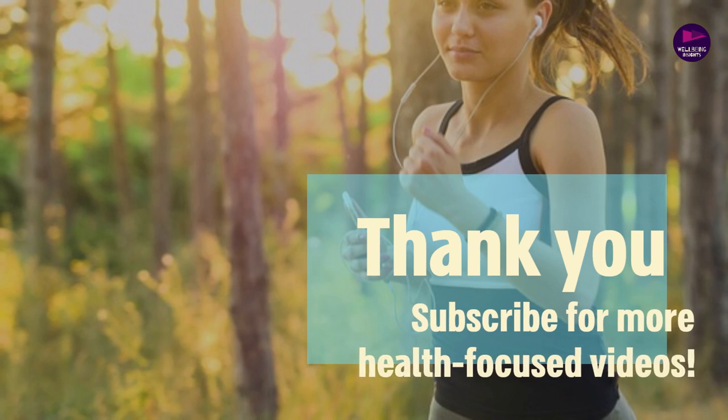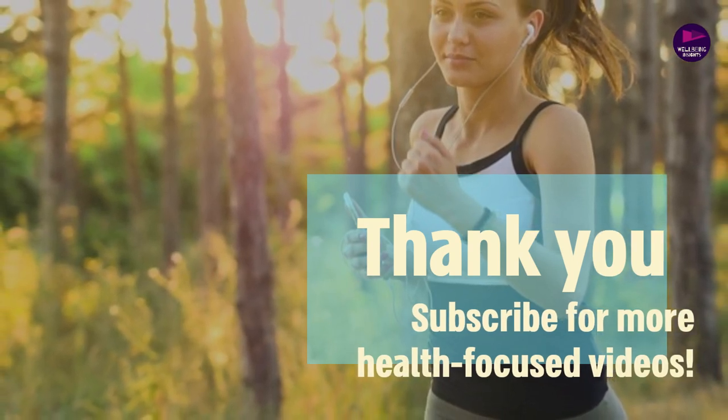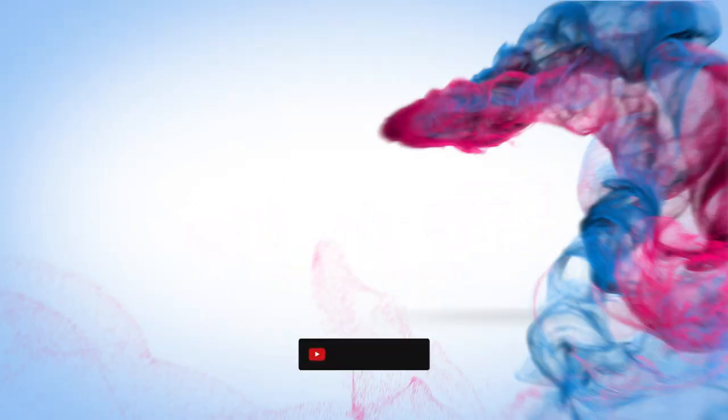Thank you for joining us today. Hit that like and subscribe button if you find our content helpful, and stay tuned for more health-focused videos. Watch, learn, and take control of your health with us.